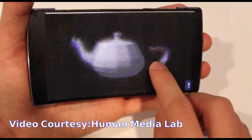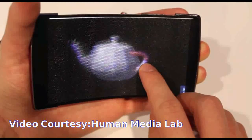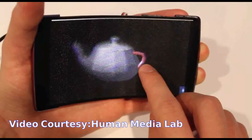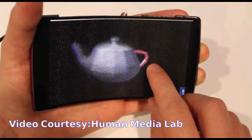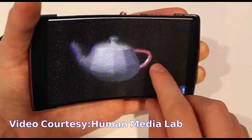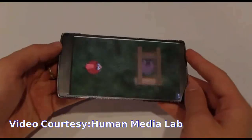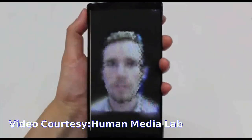Using the touchscreen, a user can swipe to manipulate objects in the X and Y axes while squeezing the display to move objects along the Z-axis. Due to the wide view angle, multiple users can examine a 3D model simultaneously from different points of view.